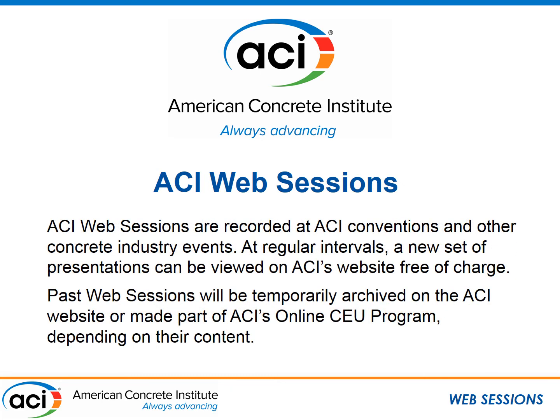ACI web sessions are recorded at ACI conventions or other concrete industry events and will be made available for viewing free of charge for one week. Thereafter, they will be archived on the ACI website or added to ACI's online CEU program, depending on their content.